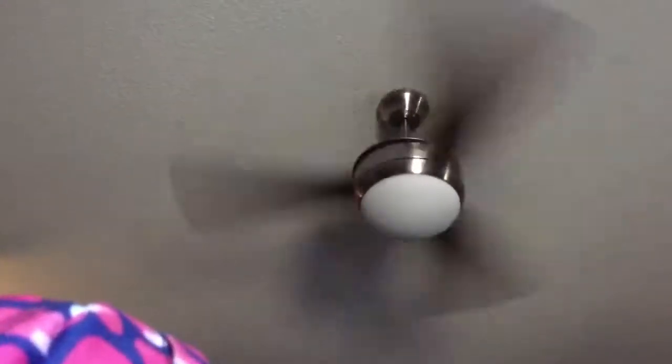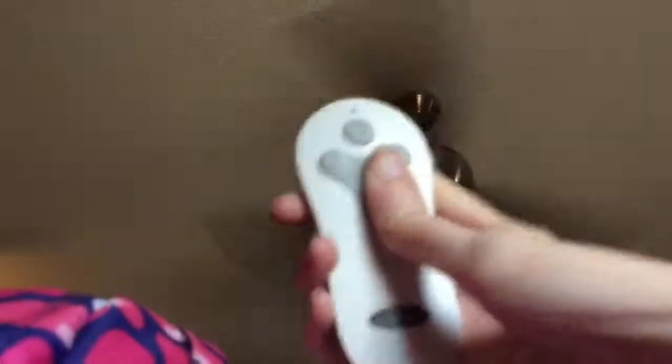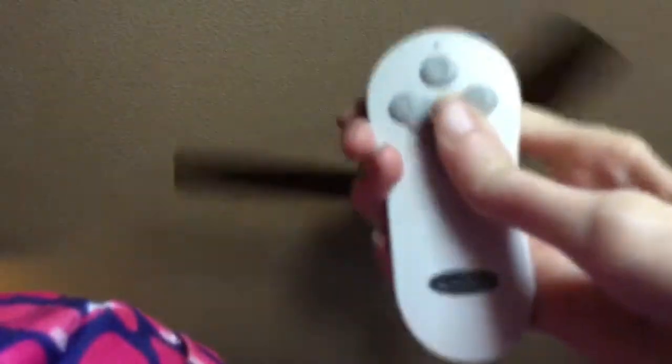This fan goes all the way up to speed three on high. It also came with a remote, so you can turn it down to two, then one. It's really cool — you can control the fan with this remote.